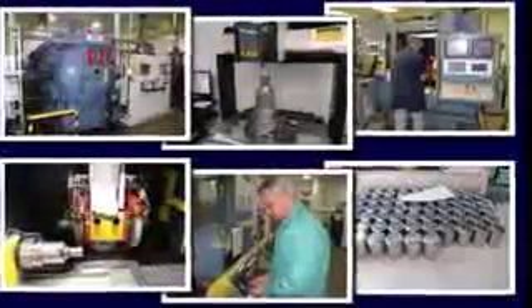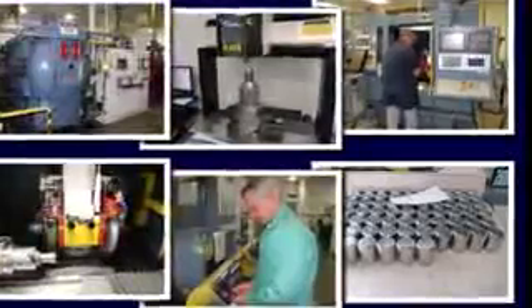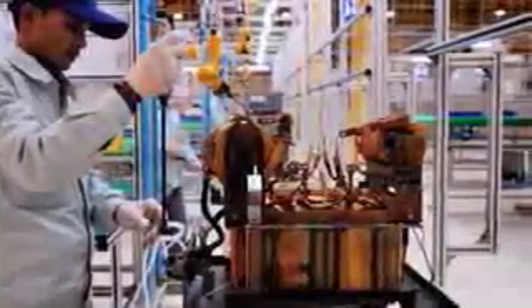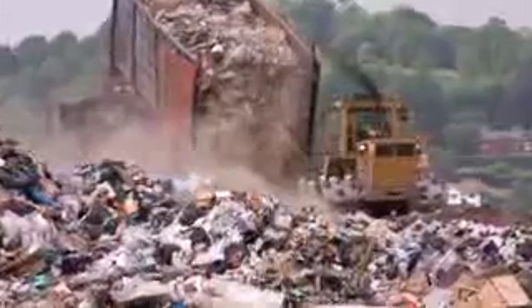In any manufacturing process there are bound to be mistakes made. Both human and mechanical errors occur on an irregular basis, resulting in defective products. In most industries these bad parts are caught by quality control inspectors or by the persons responsible for packaging the finished products. When spotted, these rejects are simply destroyed.